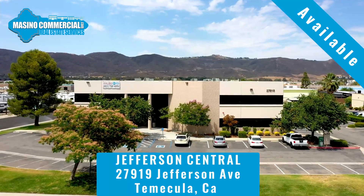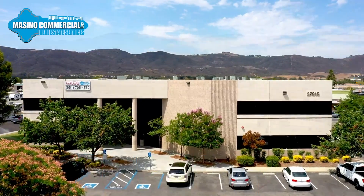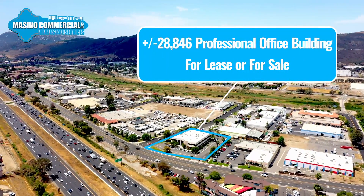Jefferson Central is a professional office building located at 27919 Jefferson Avenue in Temecula, California. This freeway frontage property is offered either for sale or for lease.